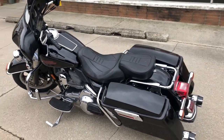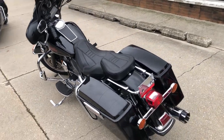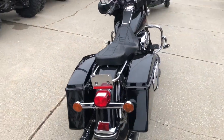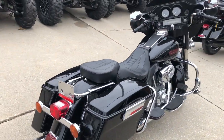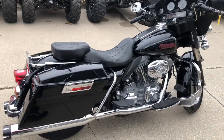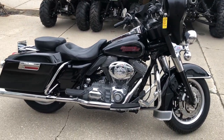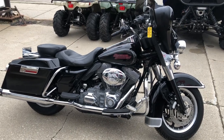All the extras: Daymaker headlight, highway pegs, custom seat, dual Road King exhaust that sounds great. Just serviced at the dealership — this thing is ready to go. It's an 07 with only 2,884 miles. Give us a call, we'll get it done: 810-648-9500.